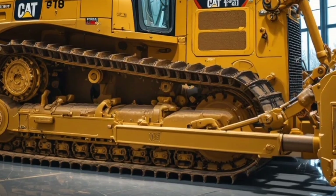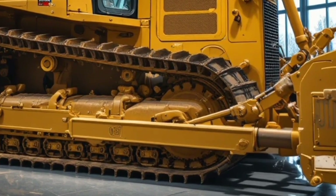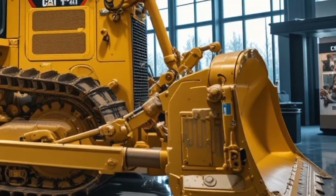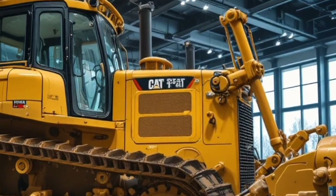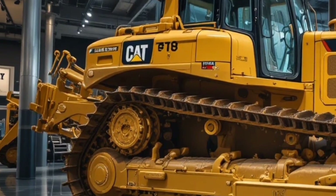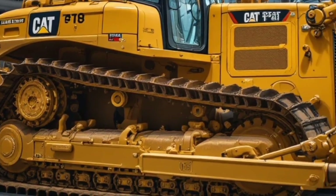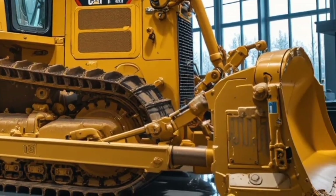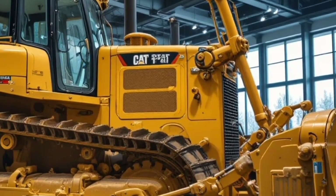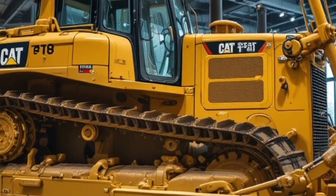Operator comfort is another area where Caterpillar has invested significant attention. The cabin of the 2026 Caterpillar D17 is fully redesigned with ergonomic seating, adjustable controls, low vibration technology, and climate control systems, ensuring the operator remains productive and comfortable even during long shifts. The cab is fully sealed and sound insulated, minimizing external noise and dust intrusion.